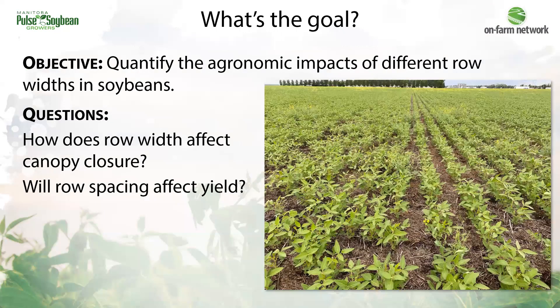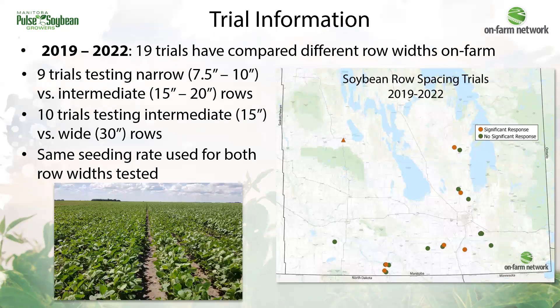That brief introduction takes us into exploring these row spacings on farm at the field scale level using actual equipment in the field. What we're trying to answer with these trials is: does row spacing affect soybean yield? Does it change how quickly the canopy closes? Will we see a benefit towards improved weed control? Over the last four years we have hosted 19 trials in the on-farm network comparing different row widths. There have been nine trials testing narrow rows of seven and a half to ten inches versus intermediate row widths of 15 to 20 inches, and ten trials testing intermediate 15-inch rows versus wider 30-inch rows.